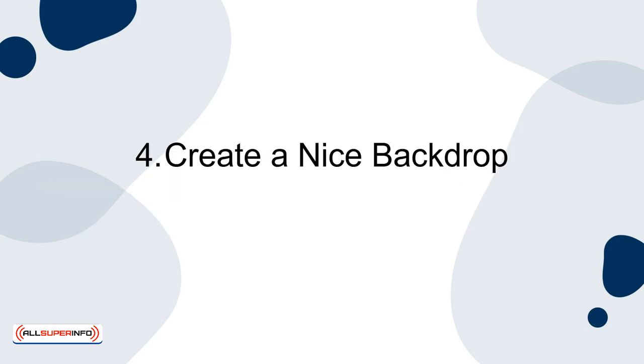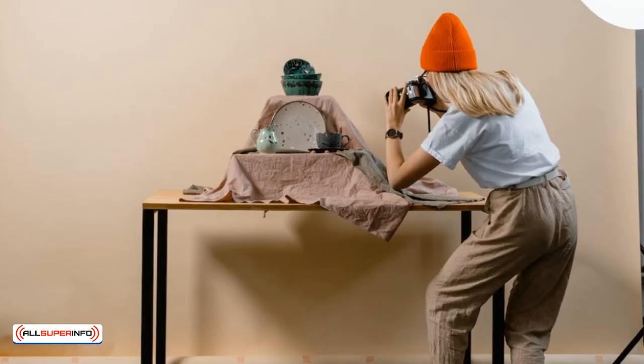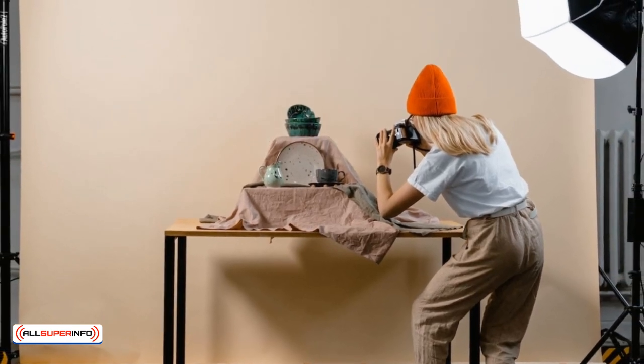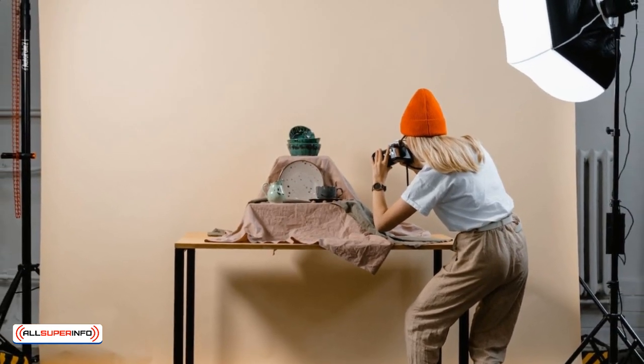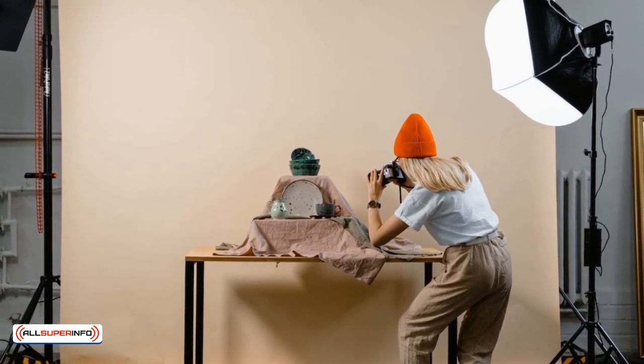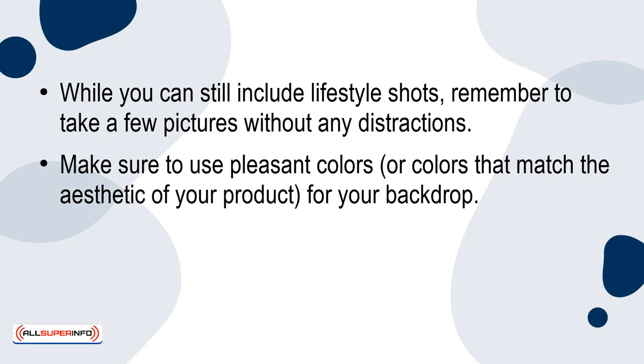Tip 4: Create a Nice Backdrop. Many customers today prefer product photos taken in front of a simple or neutral background without any distractions. Although this might seem a bit dull, it's important to display your product from different viewpoints against a plain backdrop. Your product should be the main focus of the photo. While you can still include lifestyle shots, remember to take a few pictures without any distractions. Make sure to use pleasant colors or colors that match the aesthetic of your product for your backdrop.